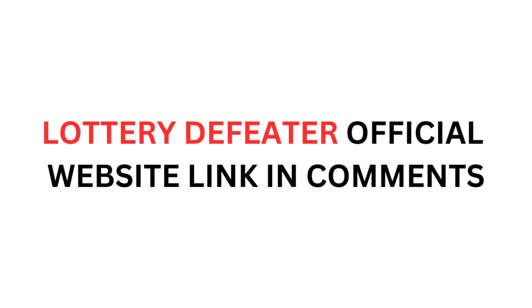If you are ready to start defeating the lottery, then go right here to this link right now. Thanks for watching this video, I hope you have enjoyed it. I'll see you folks next time!